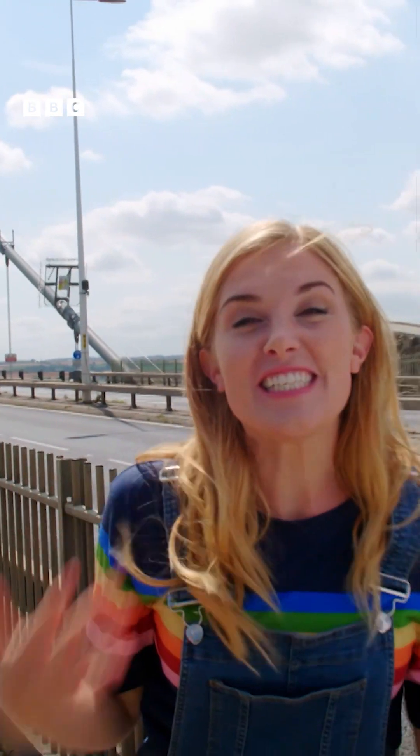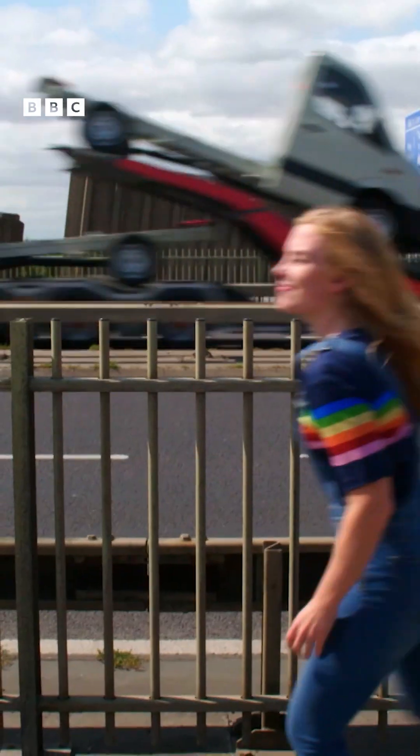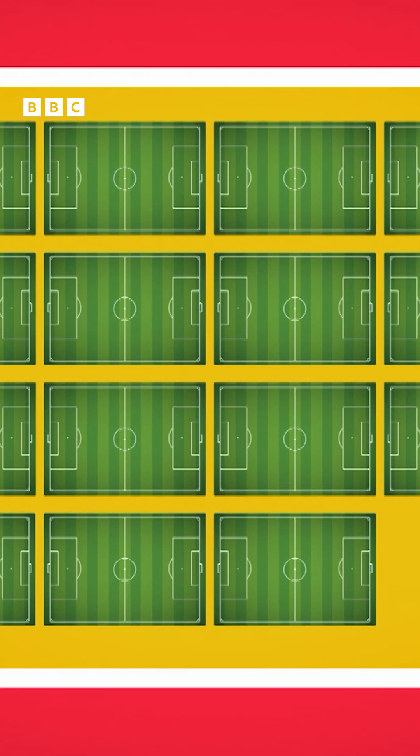This is the Humber Suspension Bridge. It's 2,200 metres long and would take you about 40 minutes to walk from one end to the other. That's the same length as 22 football pitches.